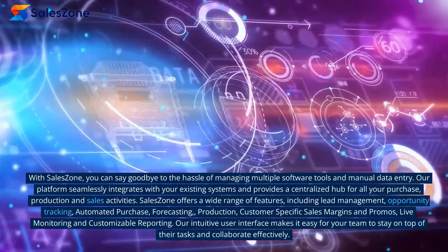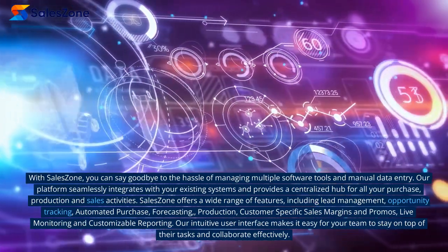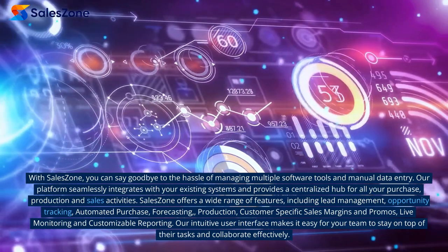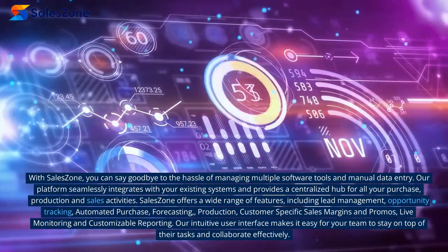SalesZone offers a wide range of features, including lead management, opportunity tracking, automated purchase, forecasting, production, customer-specific sales margins and promos, live monitoring and customizable reporting.